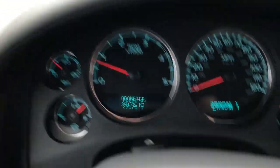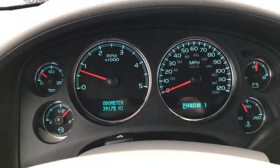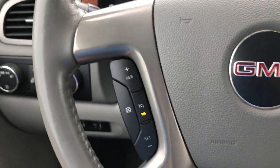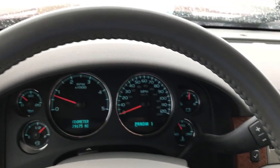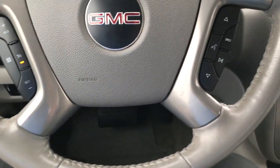Power windows, power locks, and power mirrors. And this truck should be this clean — it only has 39,175 miles. Comes with three-quarter tank of fuel. The steering wheel is in very nice condition, with audio and cruise controls. There are no excessive wear marks on the steering wheel.